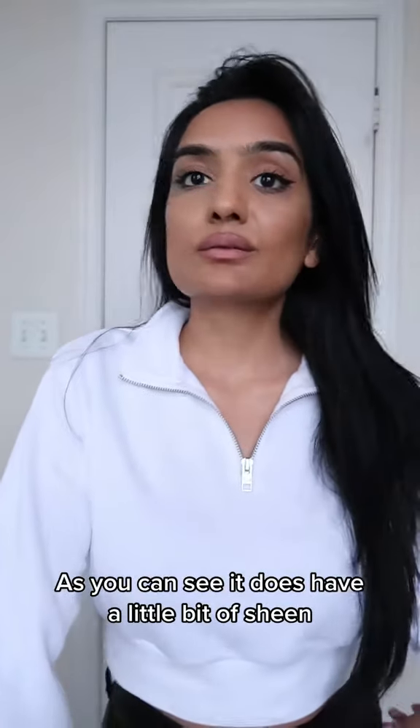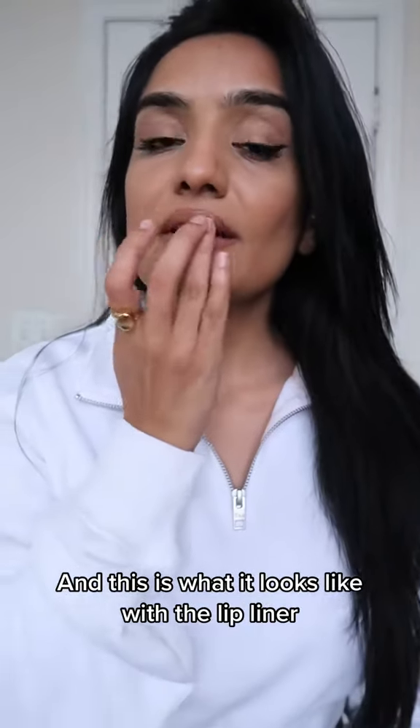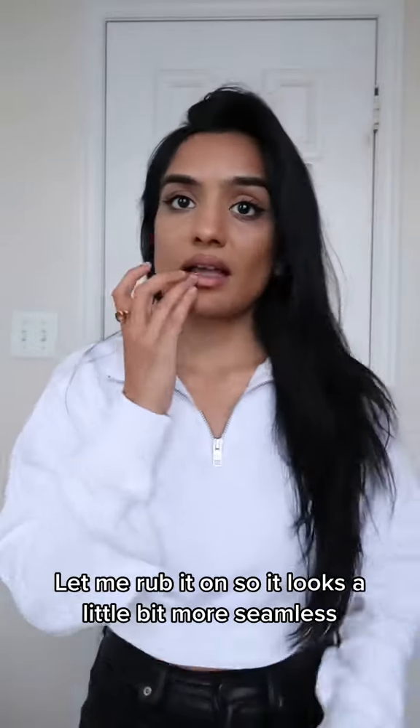This is the lipstick — this is what the bullet looks like. As you can see, it does have a little bit of sheen. And this is what it looks like with the lip liner. Let me rub it in so it looks a little bit more seamless.